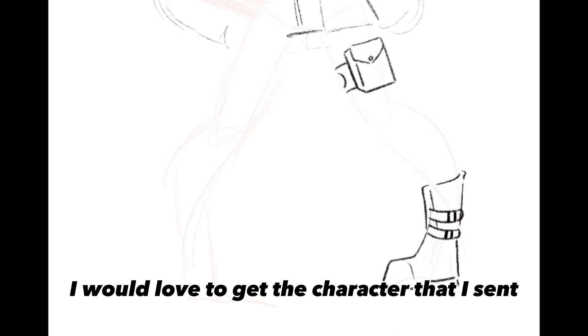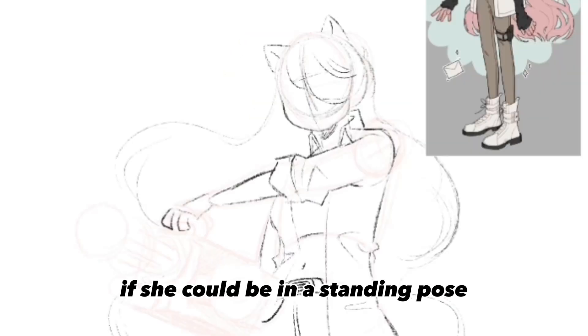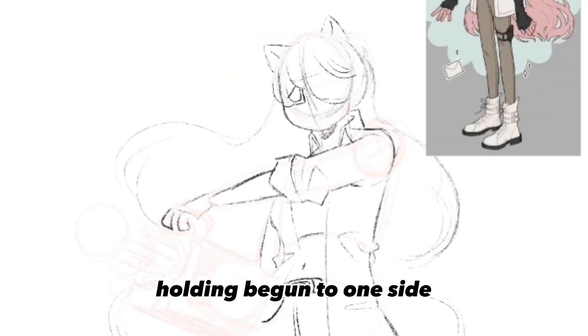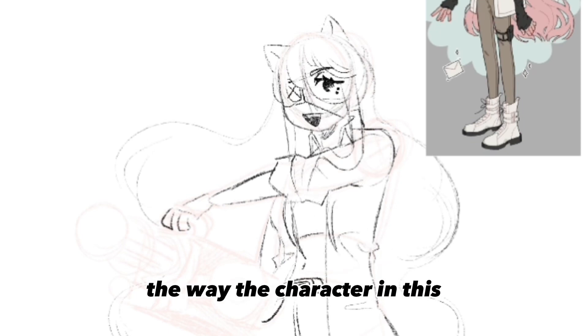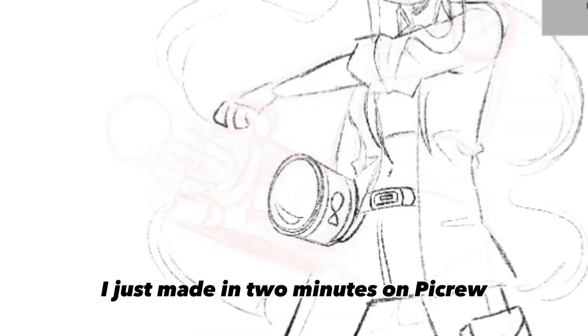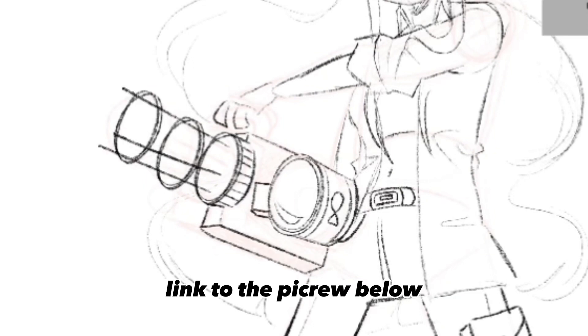For the commission example itself, I don't want to show a commissioner's message without asking, so here's a fake commission request I made myself: 'I would love to get the character that I sent with the gun — if she could be in a standing pose holding the gun to one side, about to fire, I'd love that, thank you.' The character I just made in two minutes on Picrew — link to the Picrew below as well as the artist's socials.